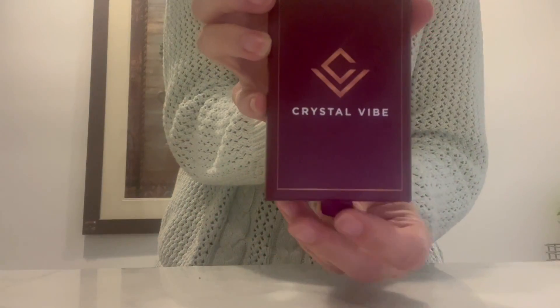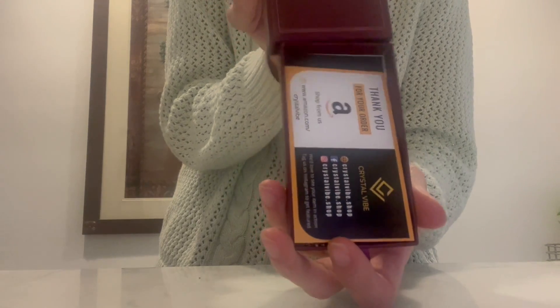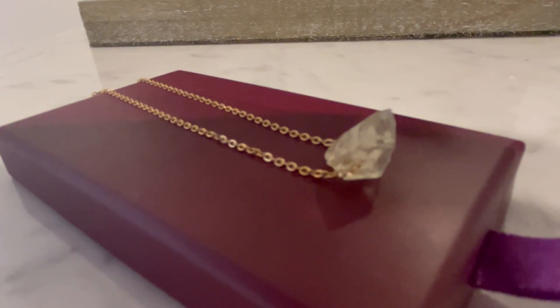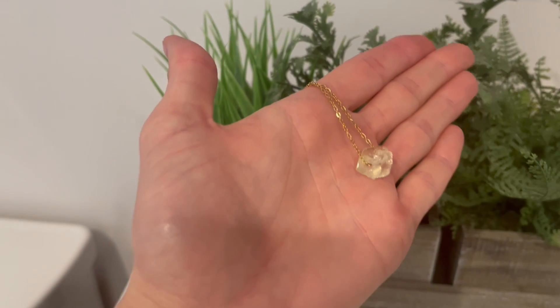Crystal Vibe makes these really cute jewelry and crystal accessories. I just bought this necklace and it comes in this cute little box. It is a citrine stone on a gold chain. It's about the size of a dime and it's really delicate and lightweight which makes it easy to wear